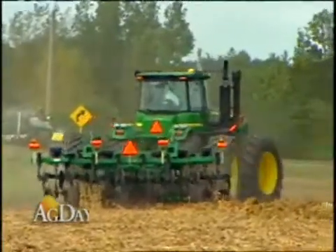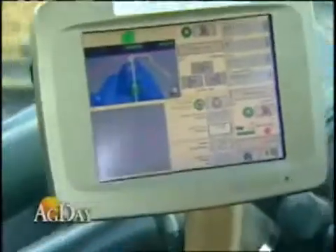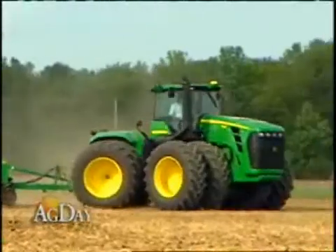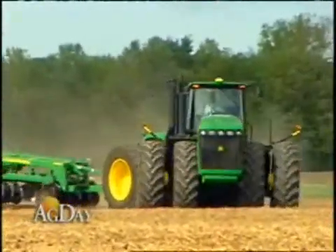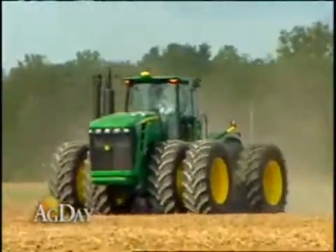It keeps basically every turn identical to the last. The basic AutoTrack system, our Green Star GPS — the whole concept behind the automation of the equipment is to make it easier, make it less stressful for the operators so they can run more hours and be cost effective, either by reducing seed usage, reducing overlap, or simply getting more acres covered in a day.